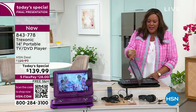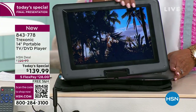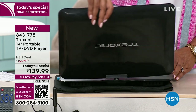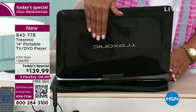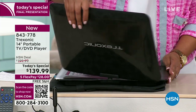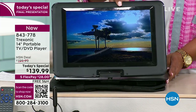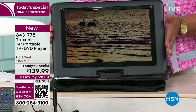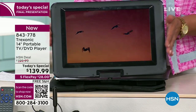Look at the swivel on this. If you are on the couch or on the plane, it is basically a 360-degree swivel. Treksonic — I would get it in black. Everybody loves it in black. They have sold over 150,000, and it's because of this pristine, clear picture. Free shipping, free shipping, free shipping.